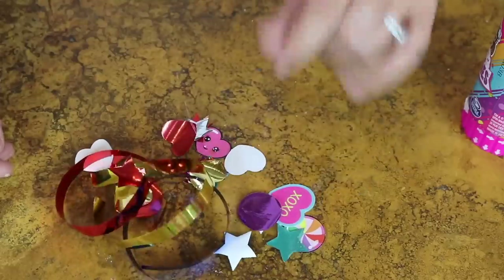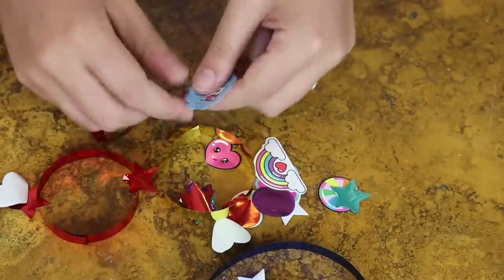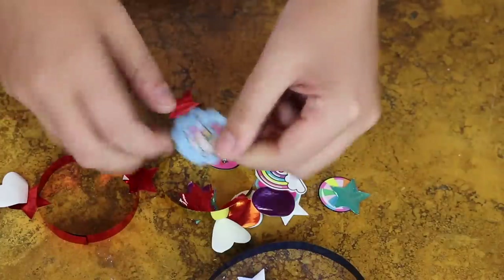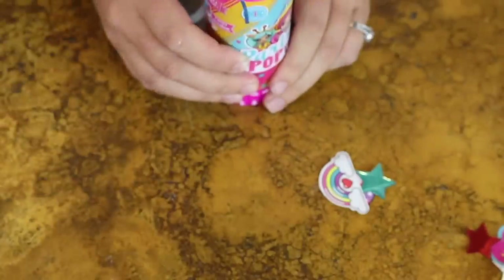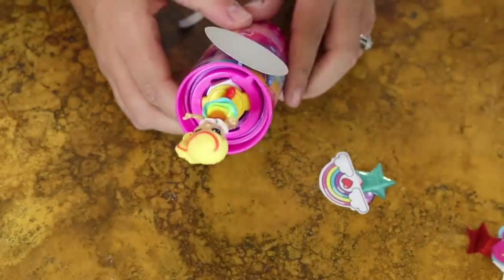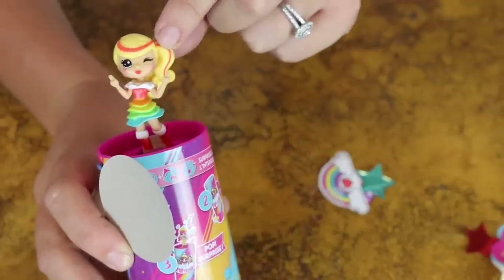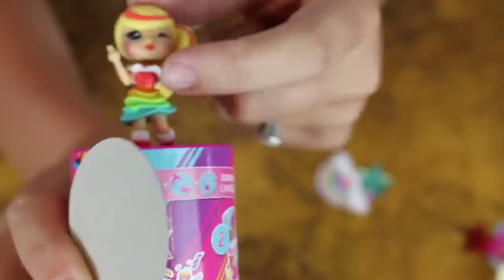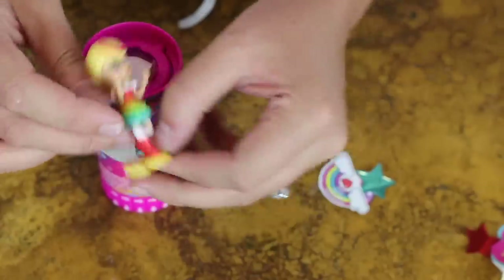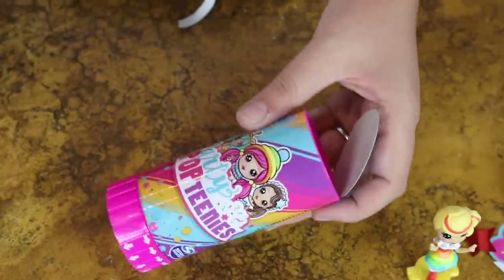Let's keep opening up our pop teeny. The top just popped out - I'm pretty sure it's supposed to happen. Now I'm supposed to twist this. It just popped up and flung! I'm pretty sure I just got myself as a pop teeny - look at that! Her skirt is so cute, it has all these little rainbows. So this is my little pop teeny. That was super cool - it literally popped up and surprised me.